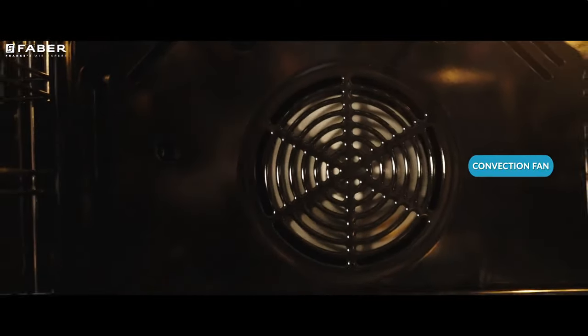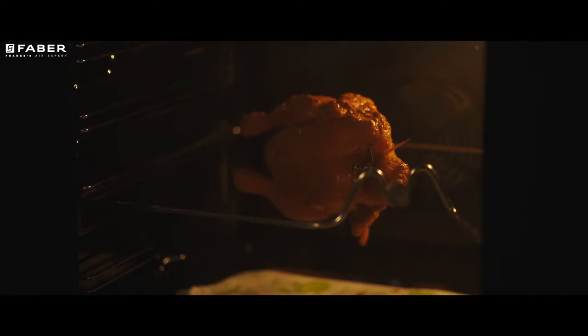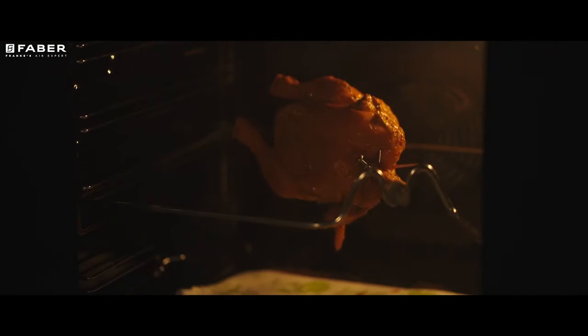With convection fan and rotisserie functions, add the luxury of enjoying greatly seared kebabs and tandooris.